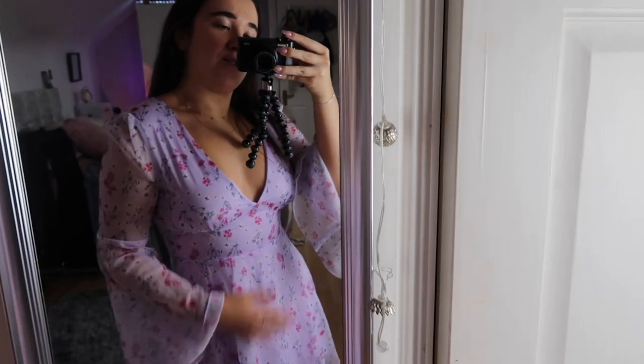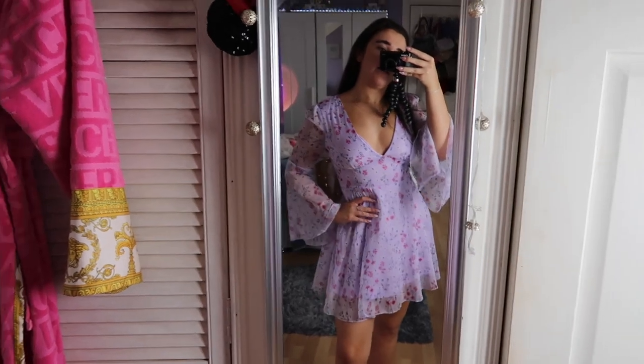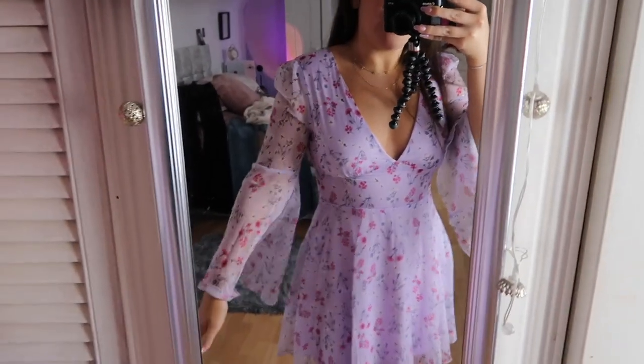This dress is absolutely stunning. This is what I was talking about, like end of summer stuff. It's a very everyday dress — I would wear this every day. The sleeves are flowy and it gives you a really nice shape. Absolutely stunning.